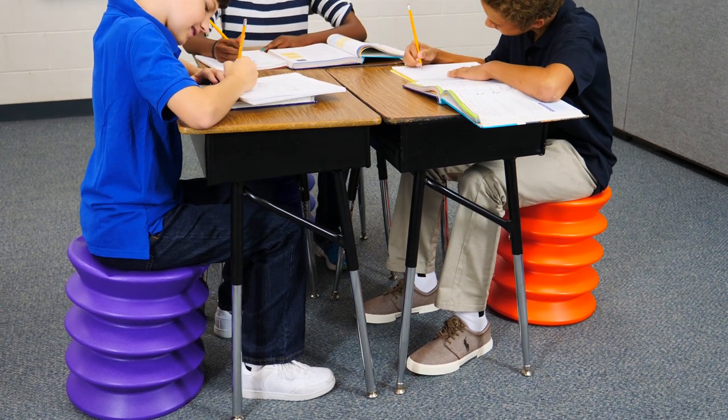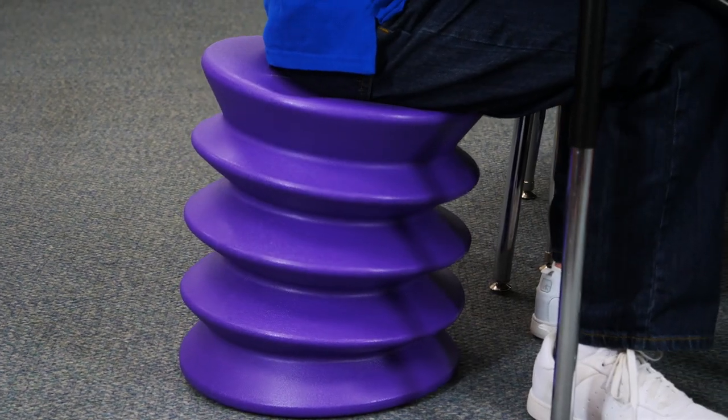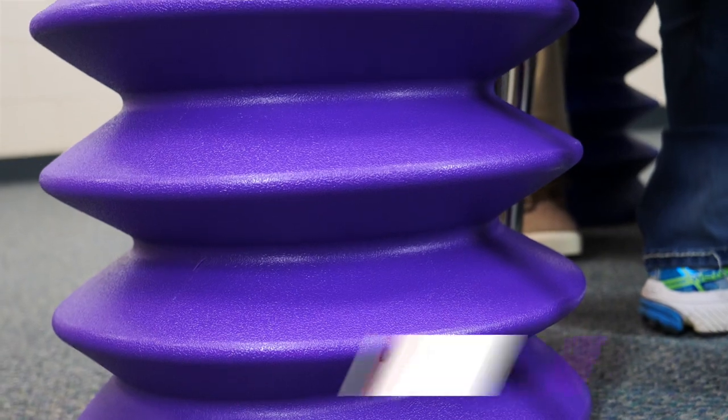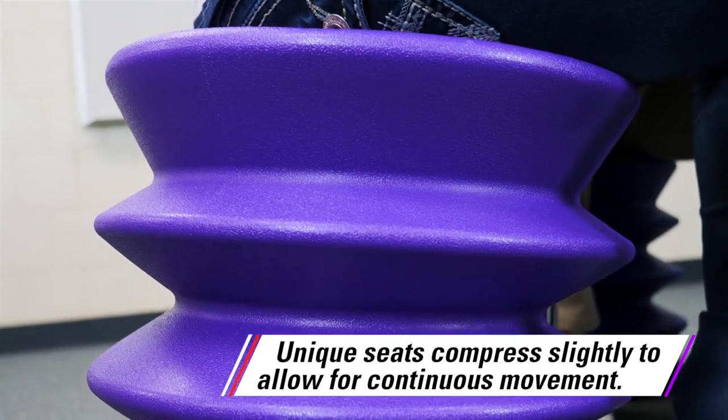Provide an active, colorful way for students to sit and rock in any direction while strengthening muscles and attention spans with ergo-ergo seats. Easily keep students focused by getting their muscles working with active seating. These unique seats compress slightly to allow continuous small movements in all directions.